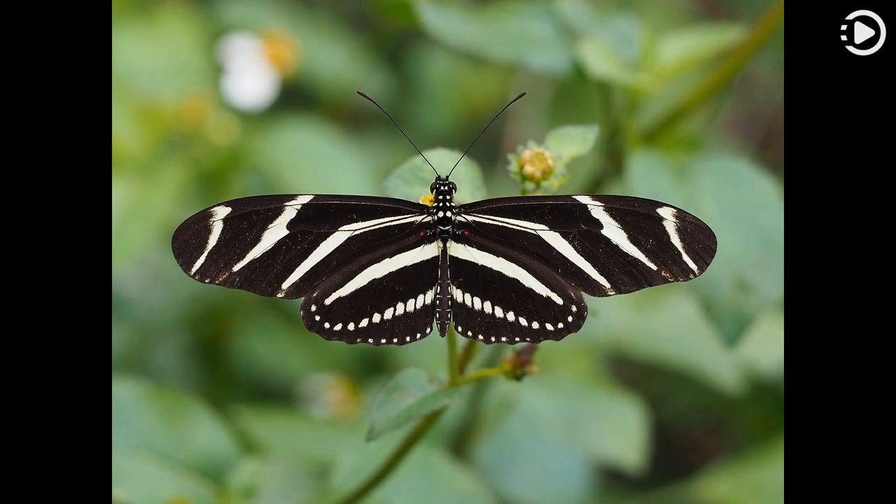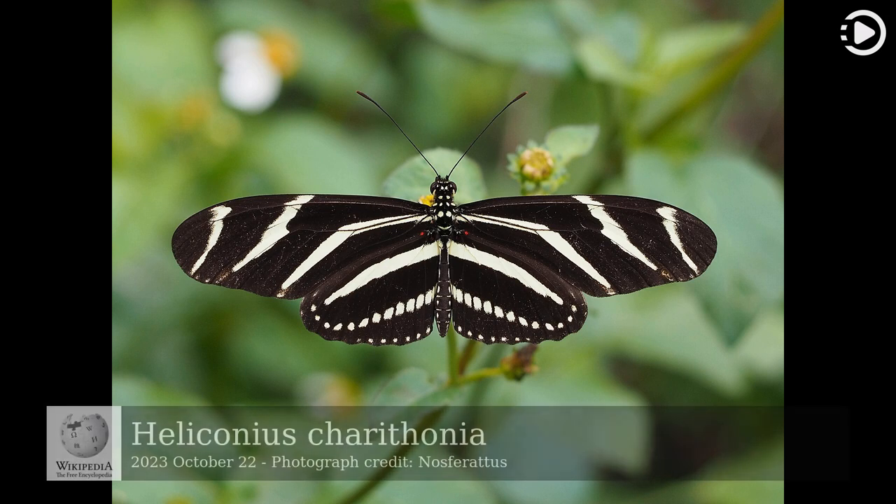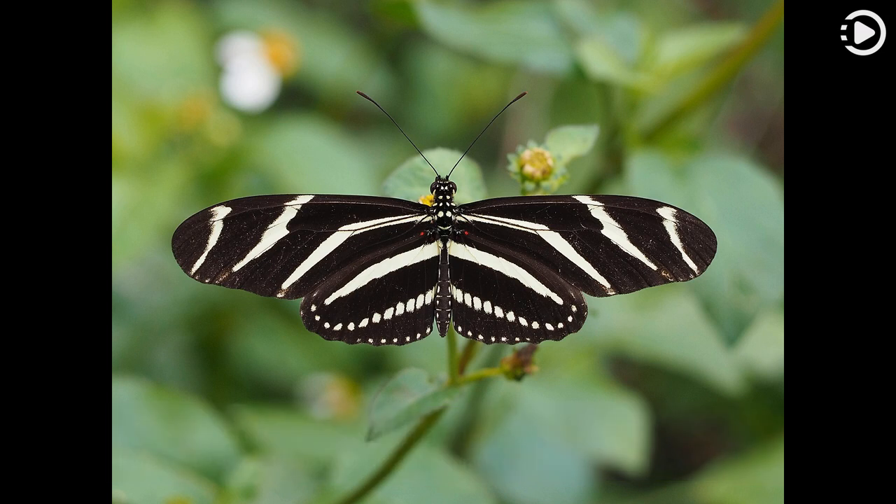Hello. Wikipedia's Picture of the Day, October 22, 2023. Today's video is about Heliconius carathonia. Heliconius carathonia, commonly known as the zebra longwing or zebra heliconian, is a species of butterfly belonging to the family Nymphalidae.